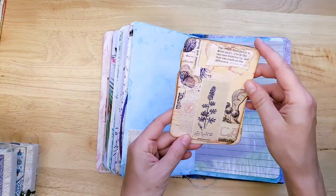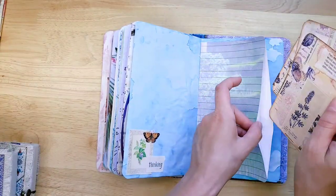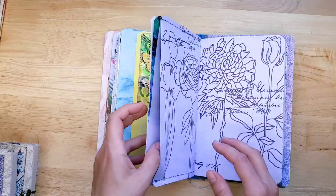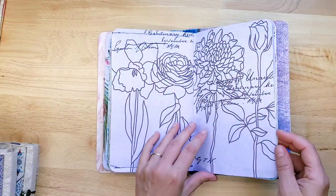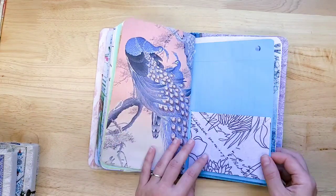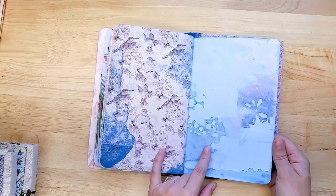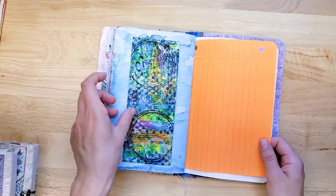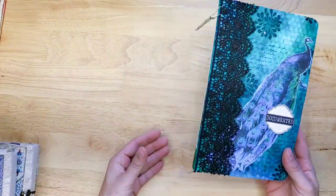We have a secret pocket! Fun little prints. A secret pocket with a vellum — so it's see-through; whatever you put in there, you'll be able to see, so it's not so secret, I guess. A little envelope. Look at how gorgeous this paper is. There's a belly band. Very beautiful. So that is the peacock one.